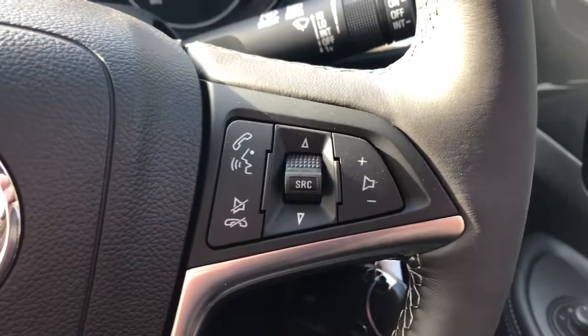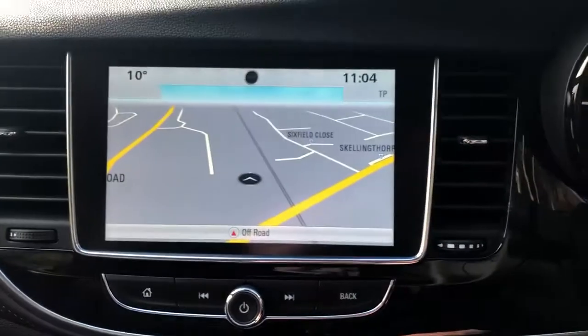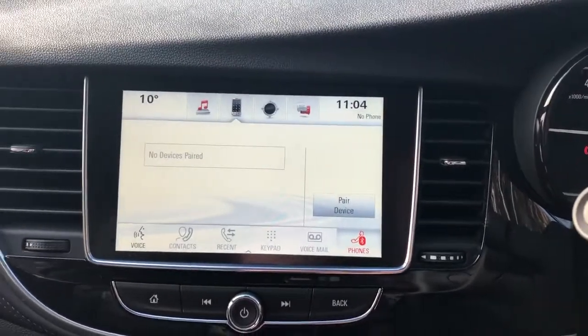Automatic lights, steering wheel controls for radio, Bluetooth, cruise control, and speed limiter. The vehicle comes fitted with satellite navigation, FM, AM and DAB radio, and Bluetooth connectivity for your phone.